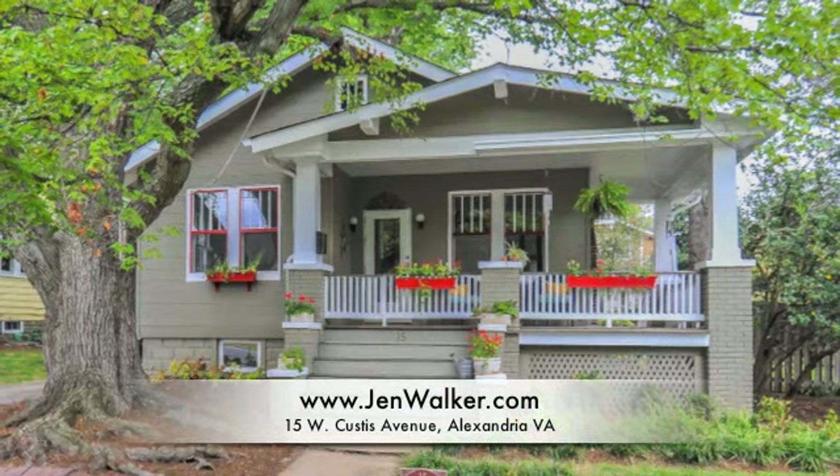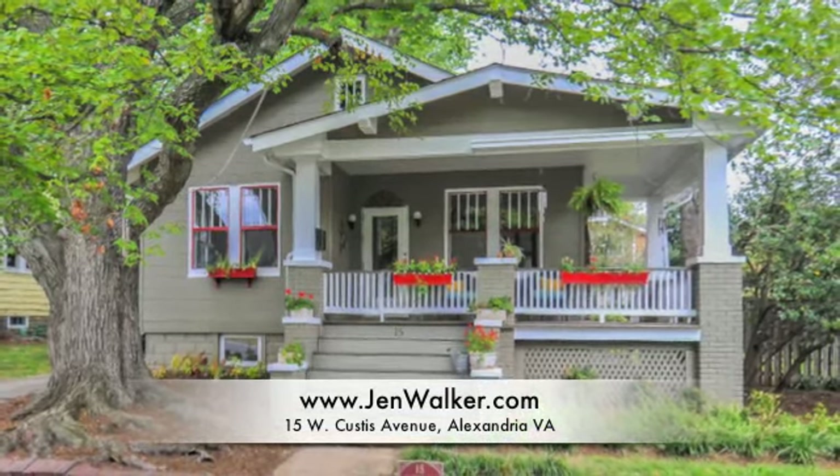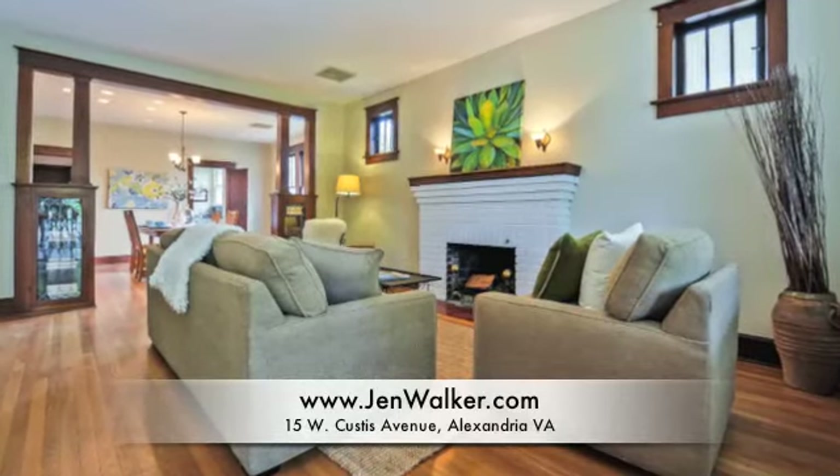Welcome home to this charming bungalow, sited on a beautiful street in sought-after Del Rey, lined with mature trees shading classic bungalow and craftsman style homes.